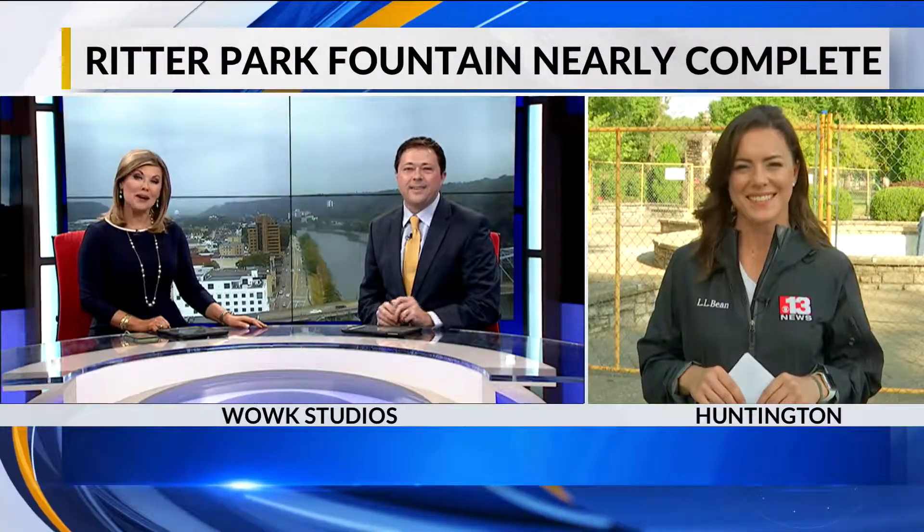It holds a fountain of memories that never runs dry. We're talking about the Ritter Park Fountain in Huntington, where for months people have been wondering when the water will start flowing again. 13 News reporter Tiffany Lopez joins us now live with an update.